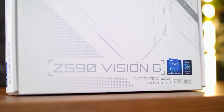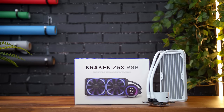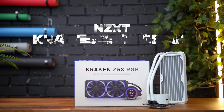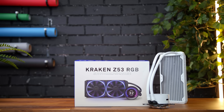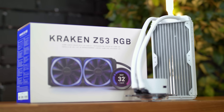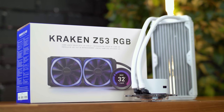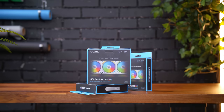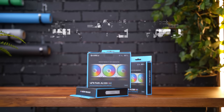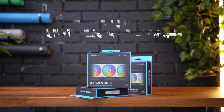Keeping the build cool is the NZXT Kraken Z53 RGB — their newer all-white AIO with an all-white radiator and tubing. It's got an OLED screen for monitoring temps or showing GIFs. Throughout the build I'll be using the Lian Li Uni Fans, specifically the AL120 RGB models. Aesthetically they're going to fit the build perfectly and highlight it with some crazy cool RGB that's all synced throughout. Since it's also a Lian Li case, it's just a perfect match.